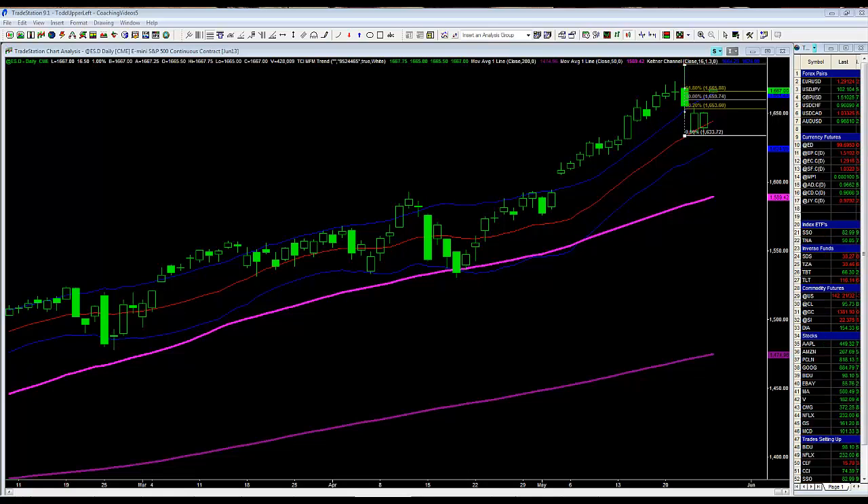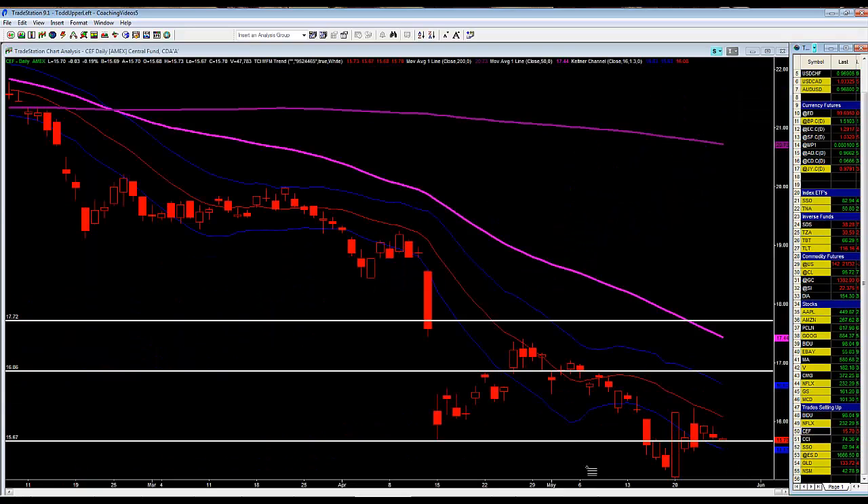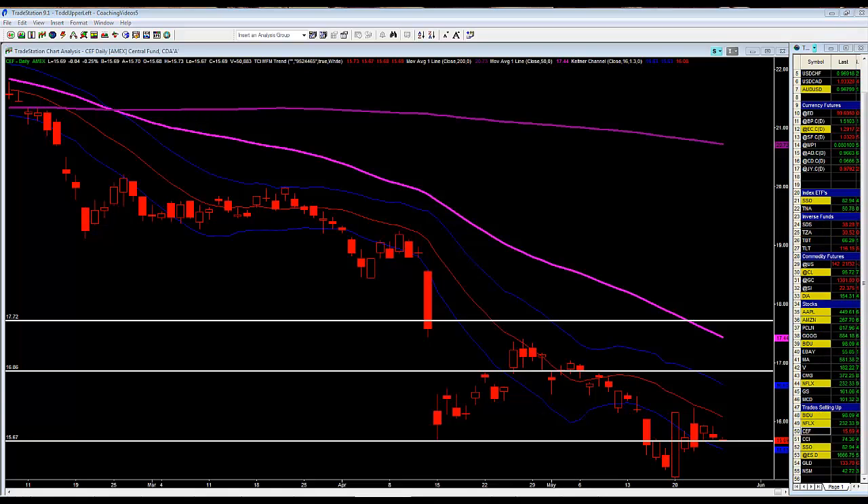Let's go over a couple of other markets. I'm long CEF — we're still long this market at a price of $15.50, and it's currently trading at $15.70. The market really hasn't done a whole lot. My stop is a close below $14.79, below this recent low right here. I'm waiting for this market to pop — my first profit target is $16.70, up at this horizontal line.